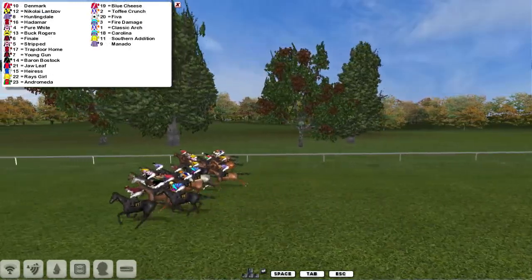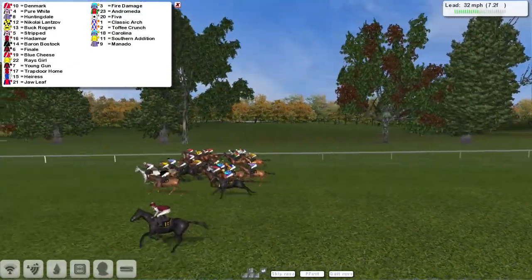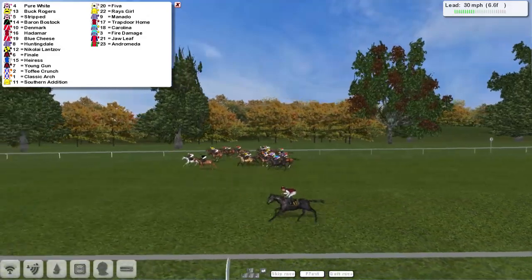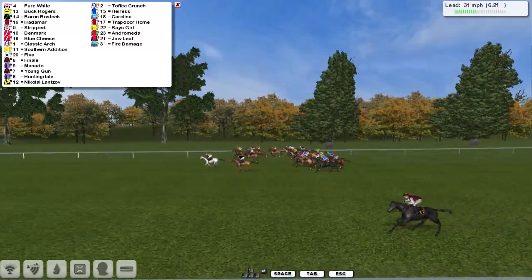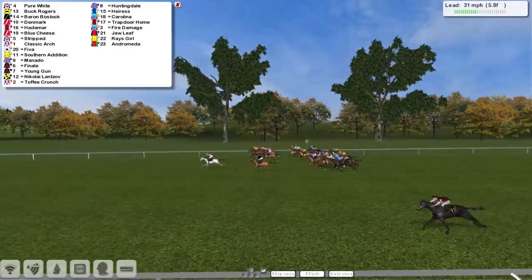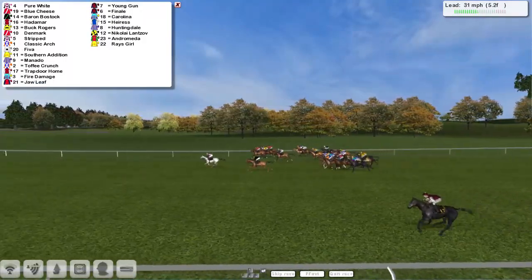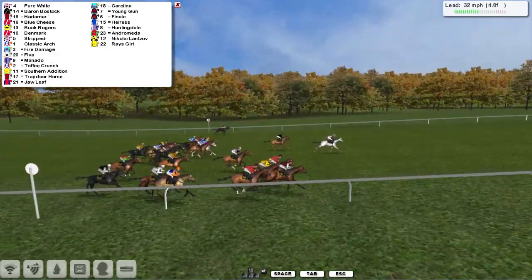Hadamar was quickly away. They sort themselves out through the first furlong or so. A little slow to go was Monado. But now the grey, Pure White, is going through. Looks like one of them is going to come across and race on its own, right over on the near side. Looks like that might well be one of Darren Thompson's two — and I think it might be Trapdoor Home. Pure White has gone off into a clear lead, then by a couple of lengths from Baron Bostock chasing up the centre of the track. The yellow jacket of Buck Rogers over on the far side, joined by Blue Cheese. Hadamar, the other Darren Thompson horse, is racing right over on the far side — so he's got both sides covered. Pure White is the clear leader as they pass the five.